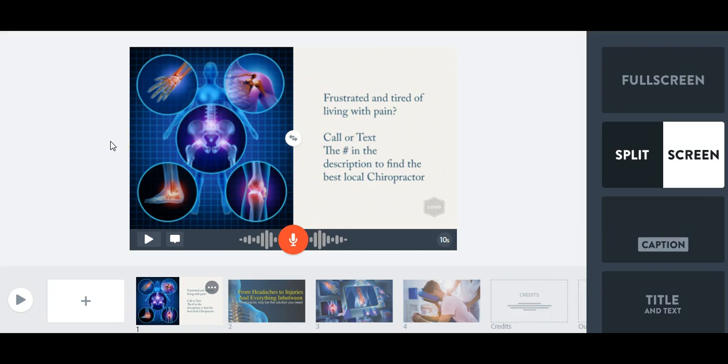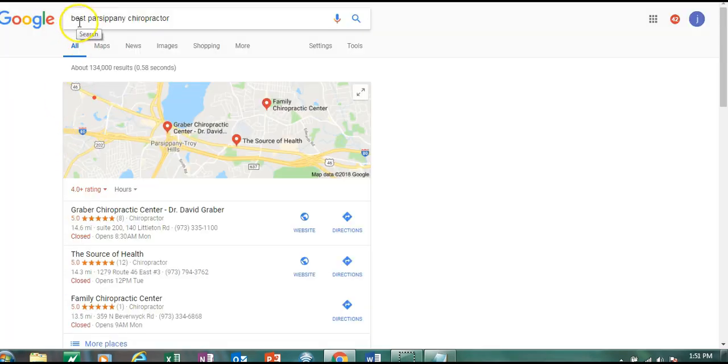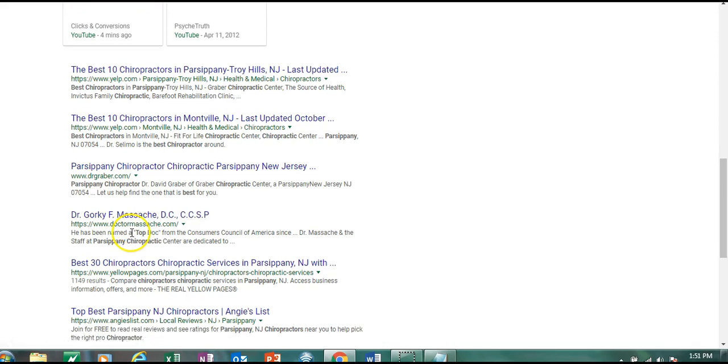So now I'm going to take you over to YouTube and show you me uploading everything. Alright, so here we are – it is now 1:49. I just finished uploading this. You can see the video right here on YouTube. I just uploaded it to my account: Parsippany New Jersey Chiropractor, Best Parsippany Chiropractor. So now I'm going to go over to Google and see what we have. I typed in Best Parsippany Chiropractor – one of the keywords we're going for – and there we go: four minutes ago, just uploaded, we are right at the top. That is awesome.